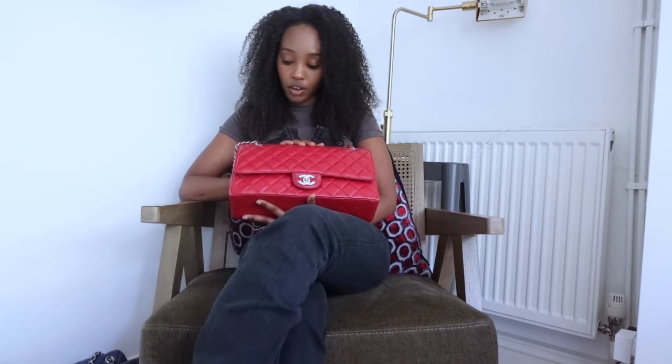Now we go to the big boys — this is my most worn one, my Jumbo 30. I've had this since around 2011-2012. She is red with silver hardware and she goes with almost everything. Look how she even pops on camera — she's so bright and radiant.